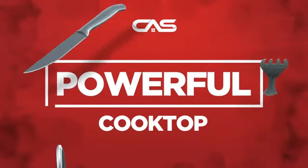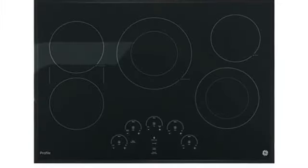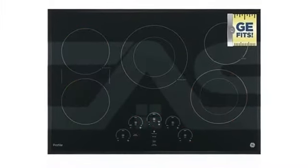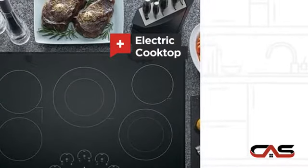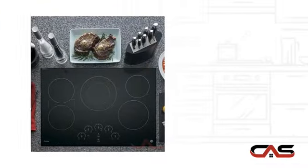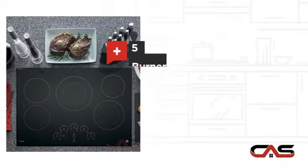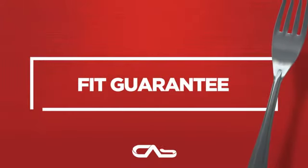Need a powerful cooktop? Try this cooktop model from GE. It offers many features: electric power, a large 30-inch design, five burners, and much more.